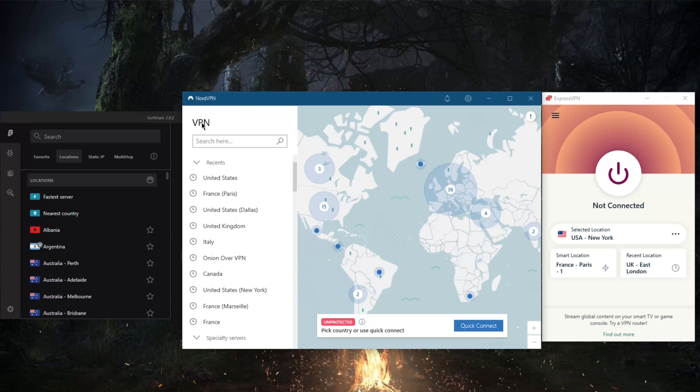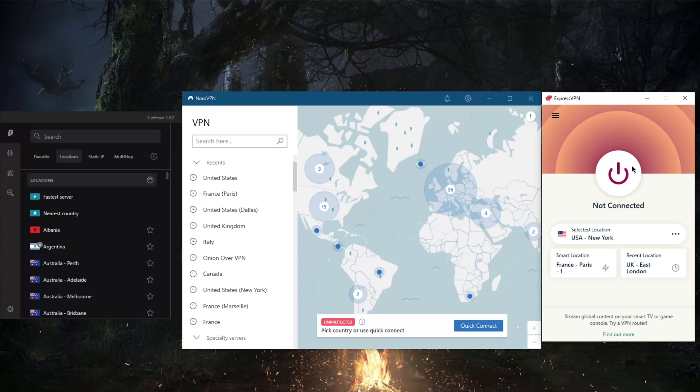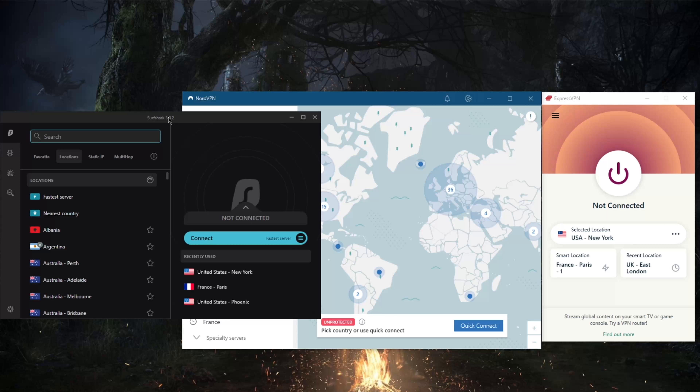Not only are there independent audits to prove their no-logs policy, but you also have a real-life situation: in 2017, the Turkish government seized an ExpressVPN server as part of an assassination investigation, and they were not able to extract any information from the server. Thanks to ExpressVPN's no-logs policy, there were simply no logs, and they were not able to link any specific activity to a certain IP address or user. So when it comes to evidence of a no-logs policy, it's as real as it gets with ExpressVPN.